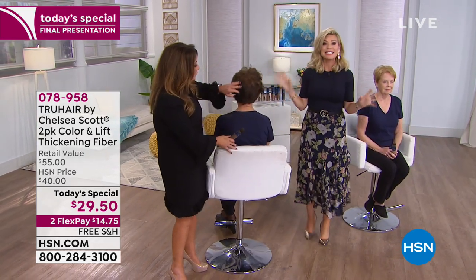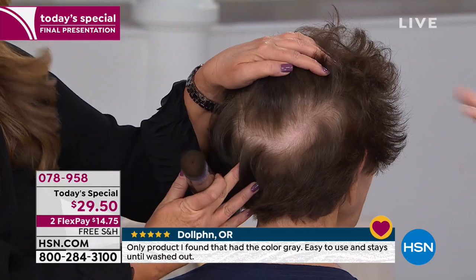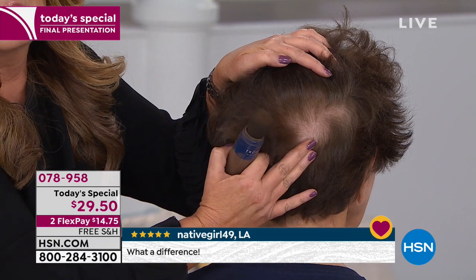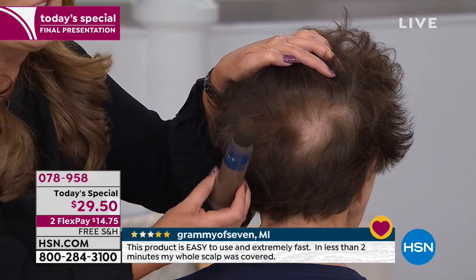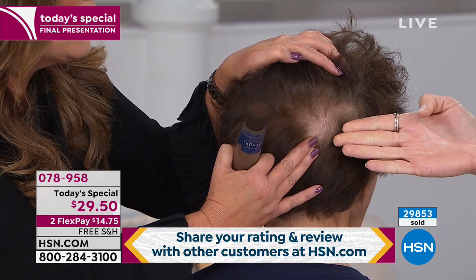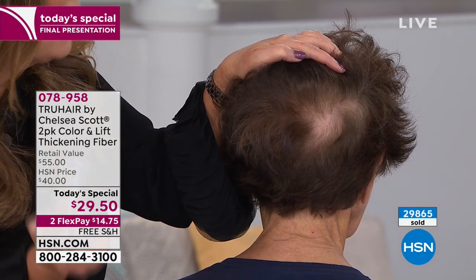Everyone loves Color and Lift. I don't care if it's windy, if there's snow, or if you jump in the jacuzzi — until you use shampoo, this is not coming out. Even if you go in the pool and get your hair wet, it's not coming out. Nobody's going to know you have this in. Just wherever you're thinning, wherever you're seeing gray, wherever you want to add volume — just apply it. The pressure of the brush against the scalp means no mess, no fuss. What are you doing to cover this? You're teasing, spraying, breaking that delicate hair, and spending countless dollars at the salon.